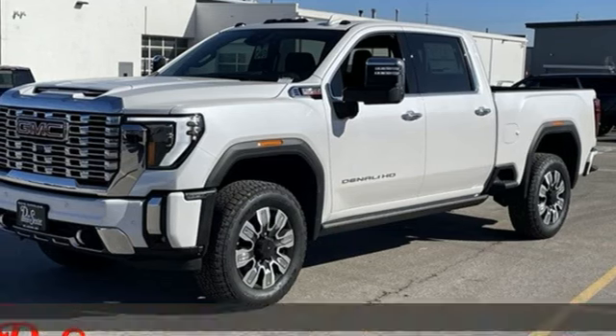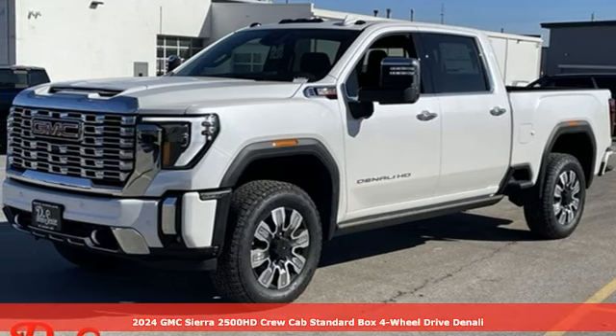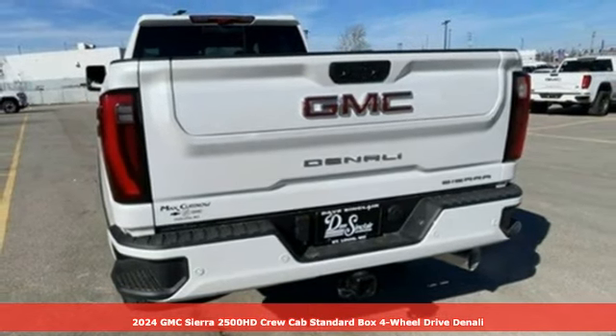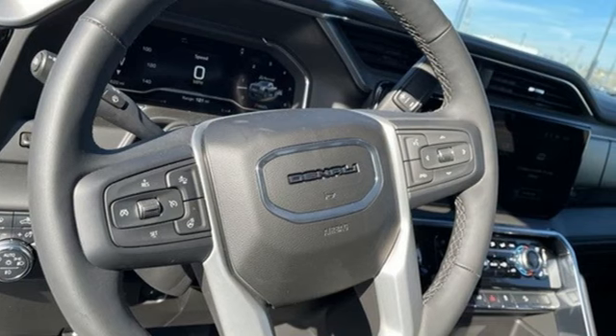Here's a new 2024 GMC Sierra 2500 HD. This Sierra was built for those that need a truck — a get-dusty, haul-anything heavy-duty pickup.